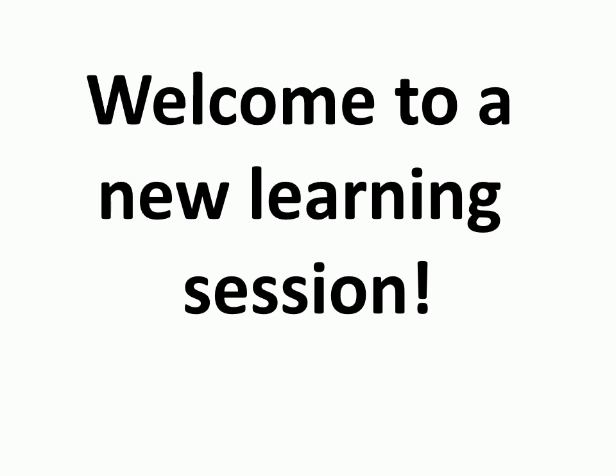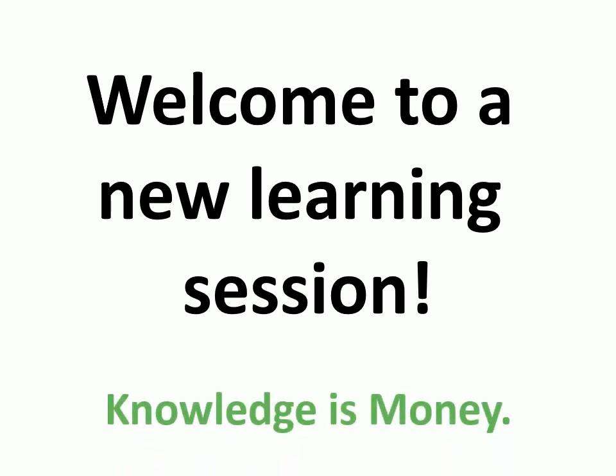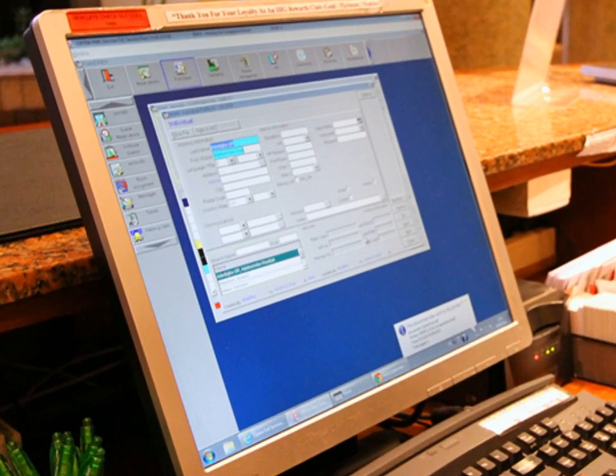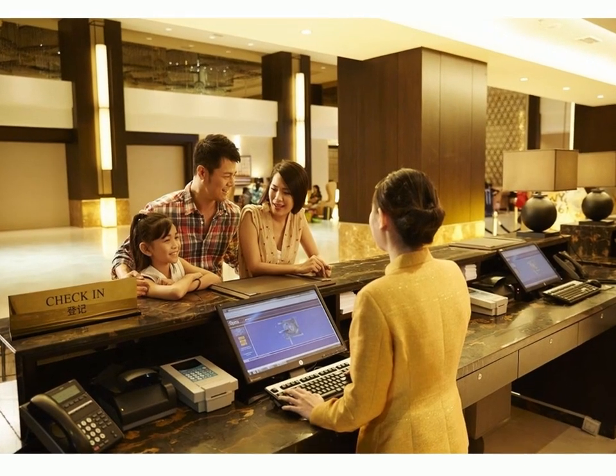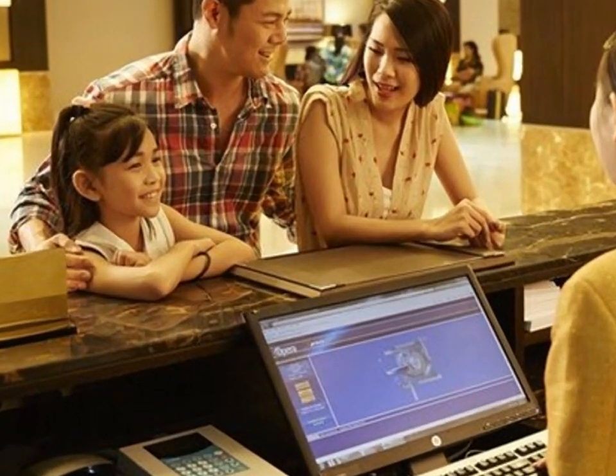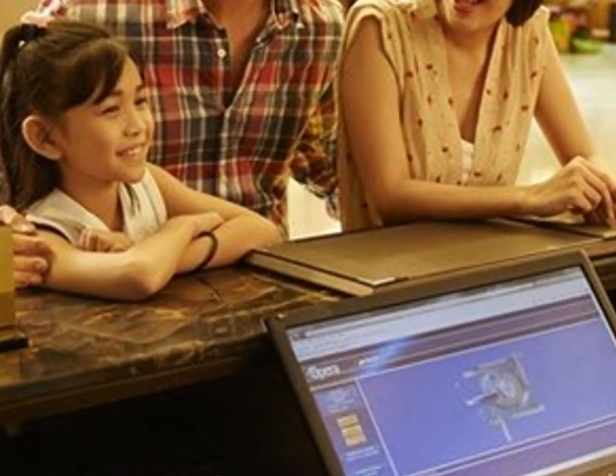Welcome to a new learning session. Knowledge is money. PMS stands for Property Management System. Students of third semester have already done some work on PMS in second semester, like reservation and check-in.